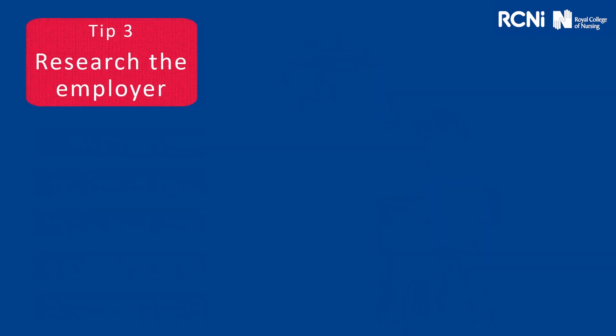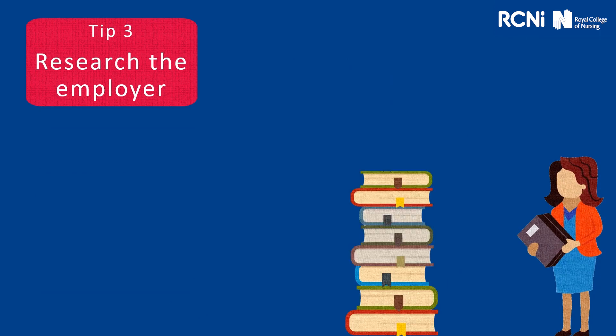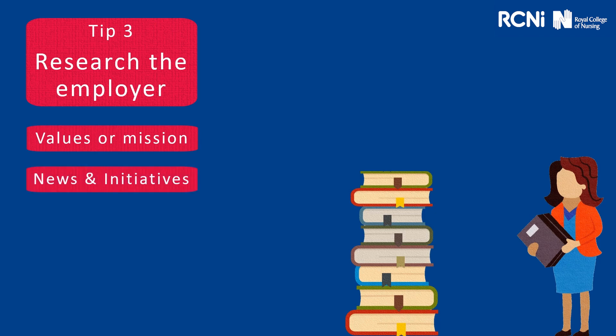Tip three: research the employer. What are their values or mission? Do they have any recent news? Are they running any initiatives? What services do they offer? What are their goals and vision? This will always help you to shine at interview. You can mention a lot of these in the opening questions, such as 'Why do you want to work here?' or perhaps in some of your closing questions at the end, such as 'I noticed you're running this initiative — can you tell me a little bit more about it?'